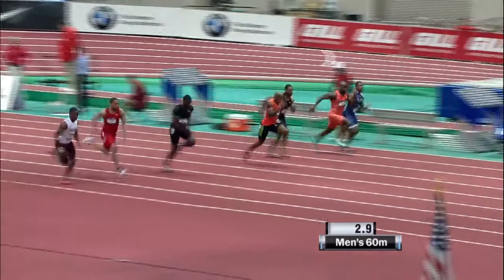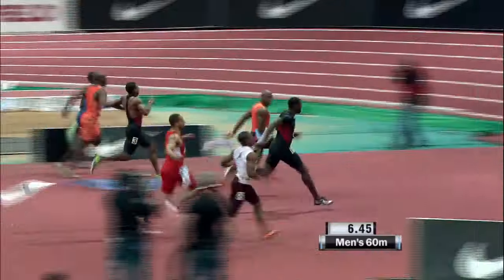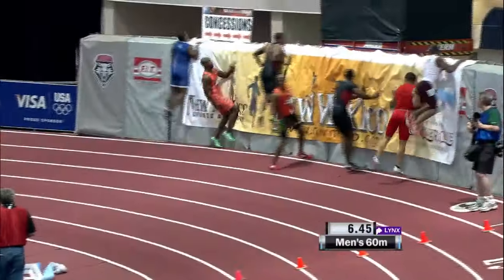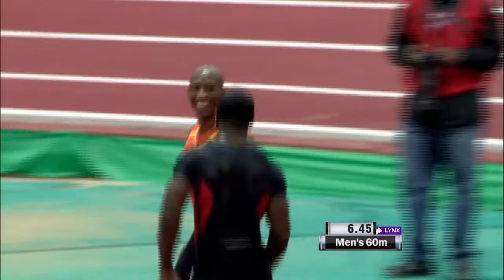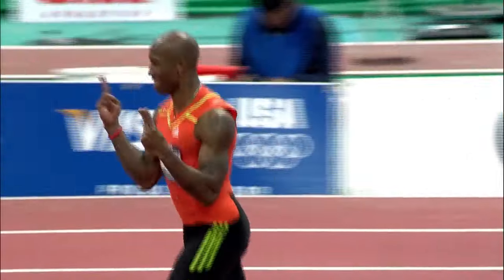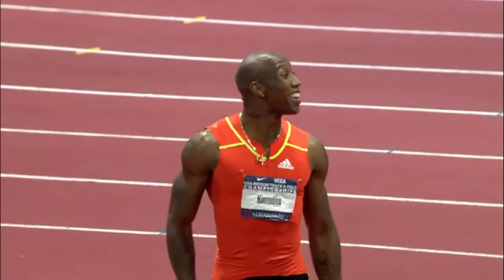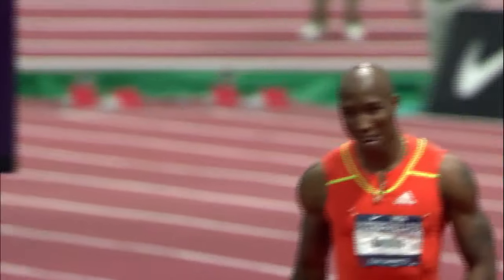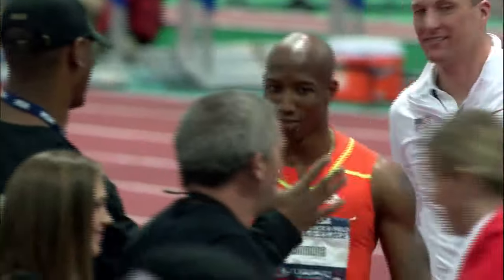Good start there from Kimmons — really good start. Gatlin's got some chasing to do at the moment. Gatlin coming through, but Kimmons in the lead at the moment. Kimmons going to take it by a short head. Gatlin was coming back at him, but ran out of track. And that's the fastest time in the world. Both of them now with the first and equal second fastest time. This surface and the altitude — that's a huge personal best for Trell Kimmons.